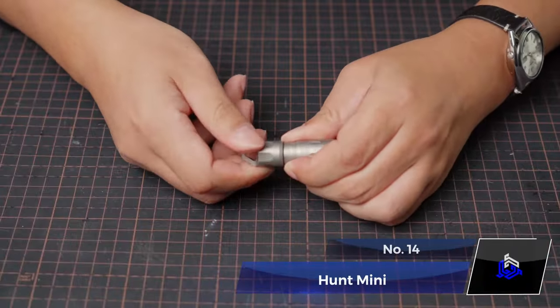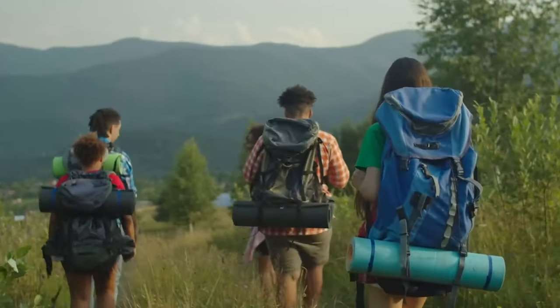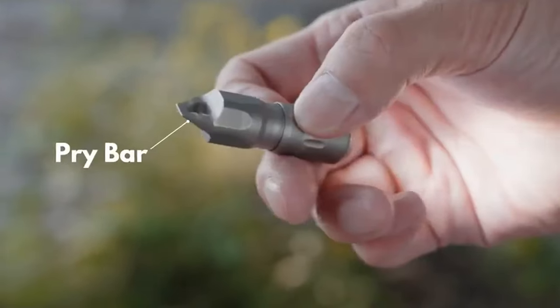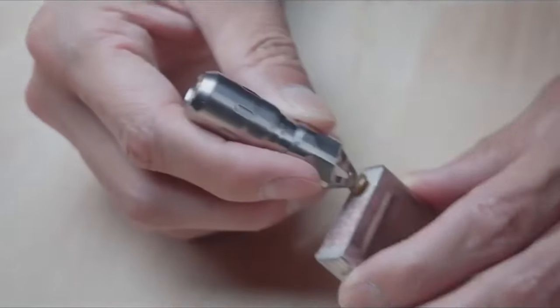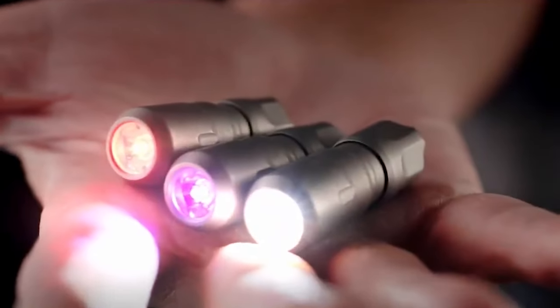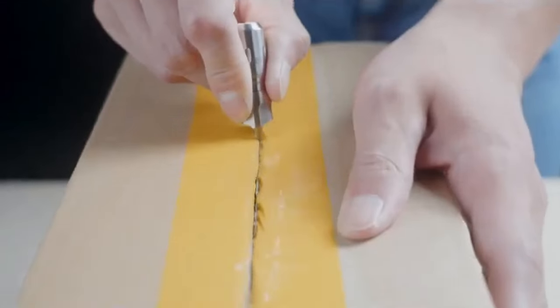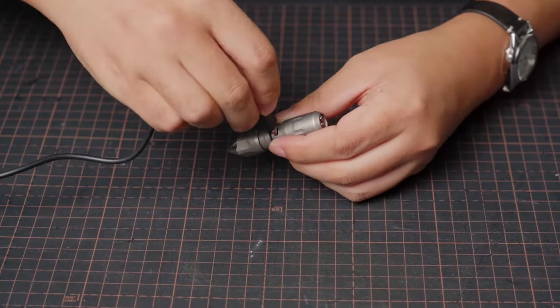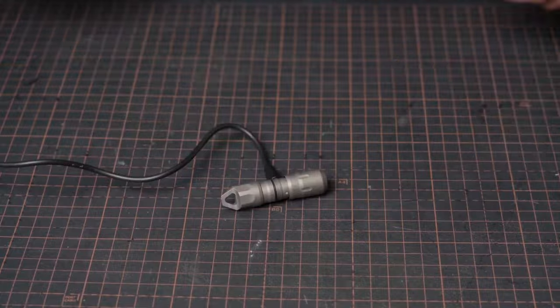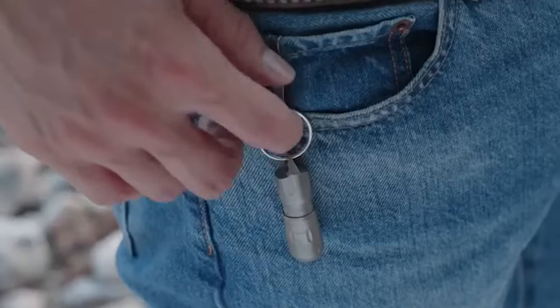Number 14: Hunt Mini. Introducing the Hunt Mini, your ultimate keyring companion. This rechargeable, multi-function flashlight and pry bar is always at your fingertips when you need it. Compact and designed with a keychain attachment, the Hunt Mini is the perfect blend of convenience and functionality. Charge it in just one hour with the USB Type-C cable and enjoy the added versatility of a mini pry bar and pocket clip.